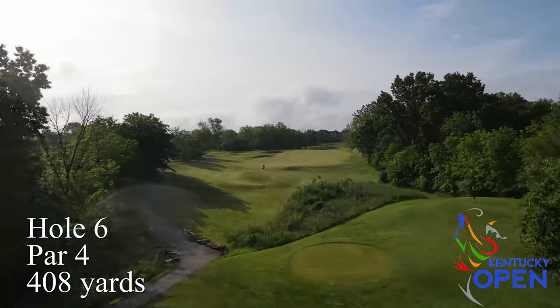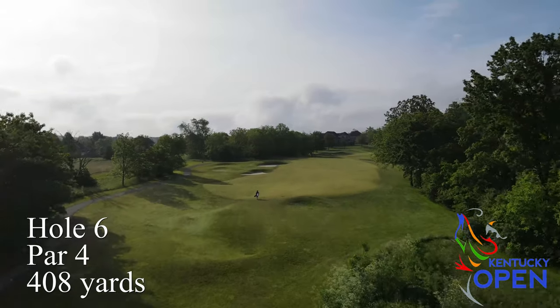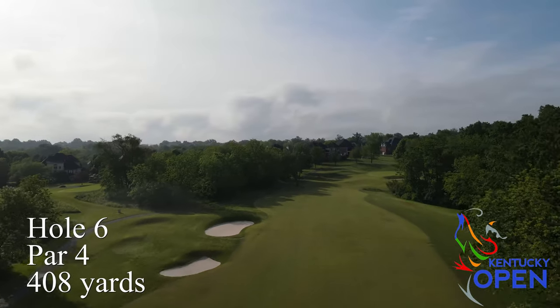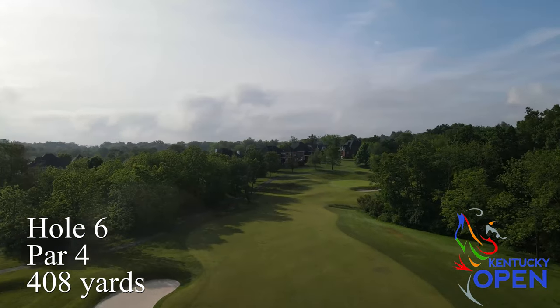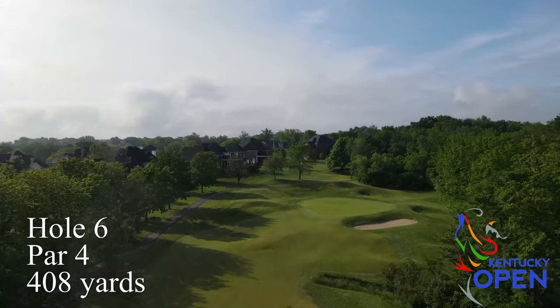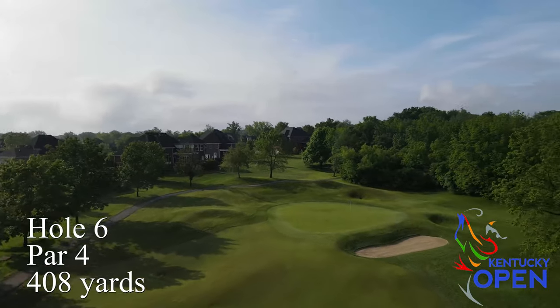Hole number six is a par four coming back uphill with a really challenging tee shot — woods on the right and some really tough bunkers on the left. Getting off the tee in good position is really critical. From there it's usually a short iron to a relatively flat green and a good birdie chance if you're in the fairway.